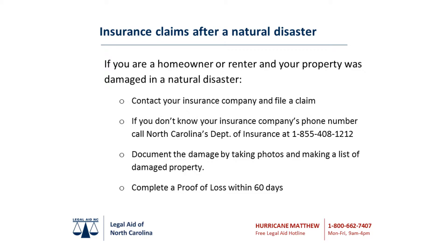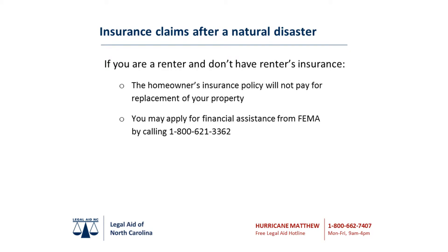You will receive your claim payment after you and the insurer agree on the amount of damages and the insurer has your complete, accurate, and signed proof of loss. If you are a renter and do not have renter's insurance, the homeowner's insurance policy will not pay for replacement of your property. If you are uninsured, you may apply for financial assistance from FEMA by calling 1-800-621-3362.